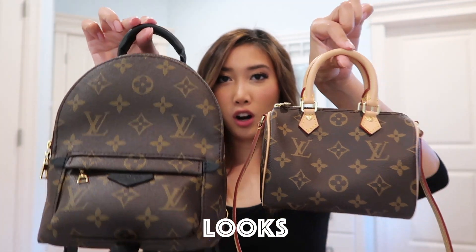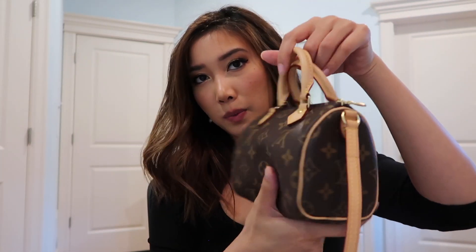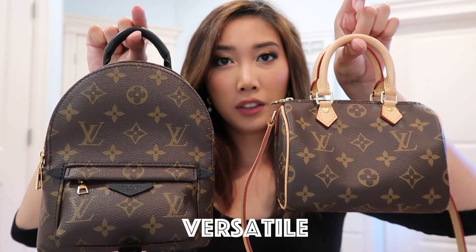Next is looks. In terms of looks, this one's hard because they are both cute and adorable — just everything perfect. They both have their own unique look, so I'll give them both wins for looks. For exclusivity, in terms of being unique and rare, the Nano Speedy is more exclusive — it's way harder to get than the Palm Spring Mini. So if you have it, it looks more special because not a lot of people have it. Nano Speedy wins exclusivity.